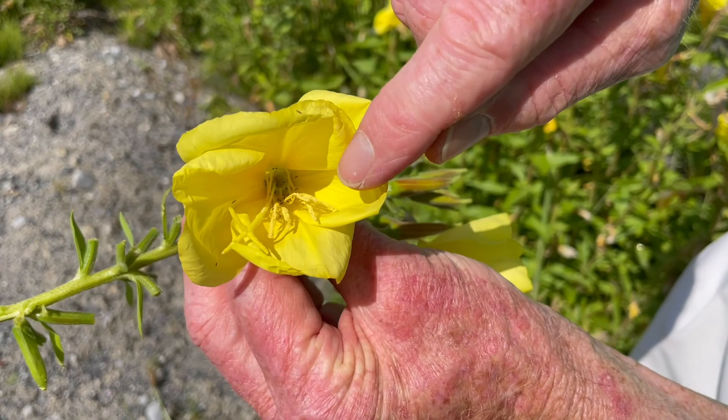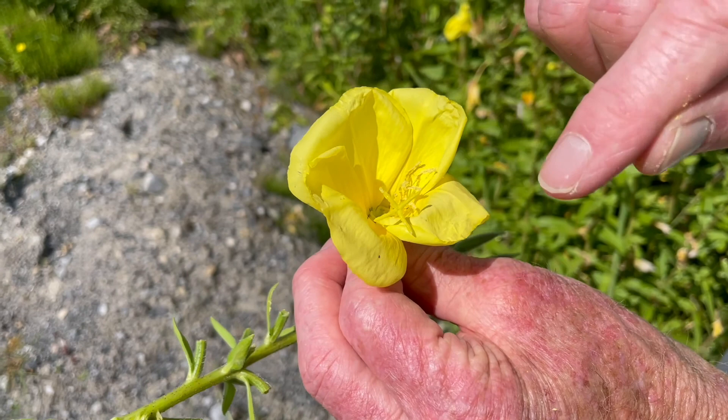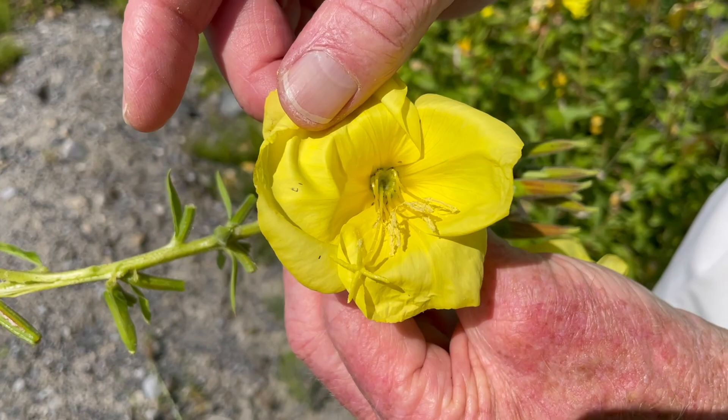There are eight stamens, and towards the bottom of a flower that has freshly opened you can see the very distinctive cross-shaped stigma, very similar to what we observe in the Willowherbs. And then at the very centre of the flower you can see the deep well in which abundant nectar is secreted.